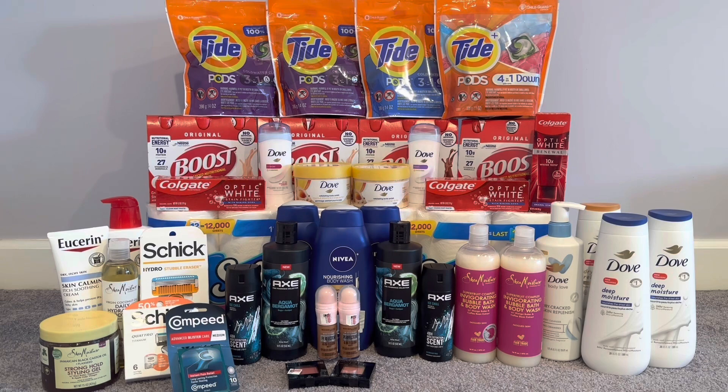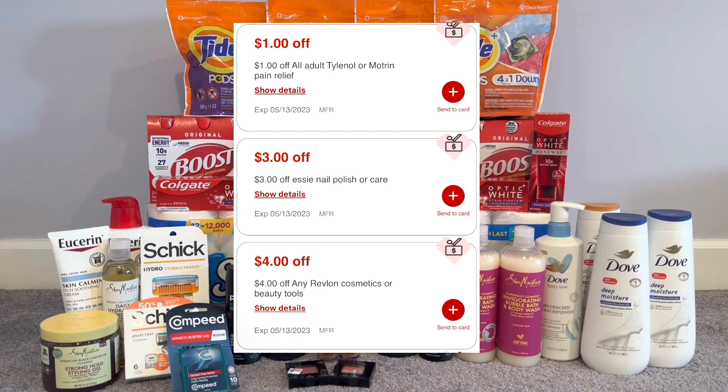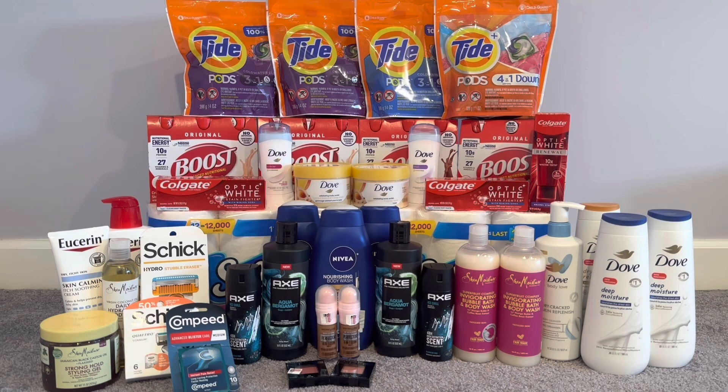That was the first announcement. Second announcement: printable coupons — we got some okay ones. I recommend printing the Snickers, CoverGirl, Revlon (especially if you don't get the Save insert), Lysol, Neutrogena, Aleve, and the BIC Razor. Third announcement: instant CRTs. We got three of them. I only remember the Revlon at $4. I'll put the three on screen for you guys.